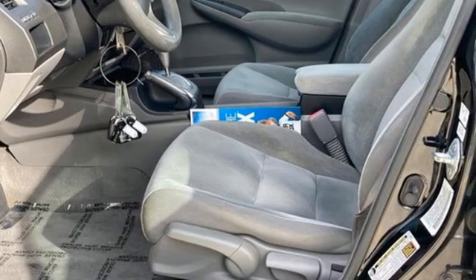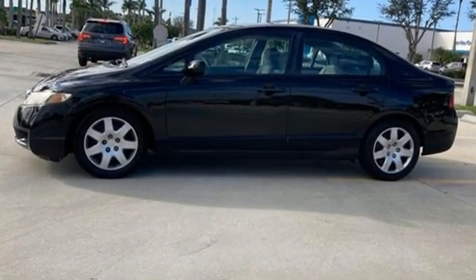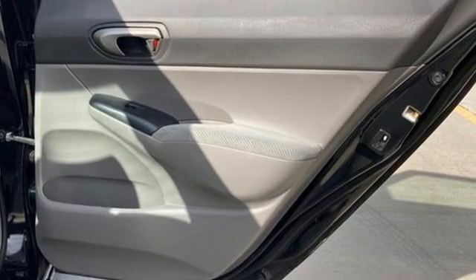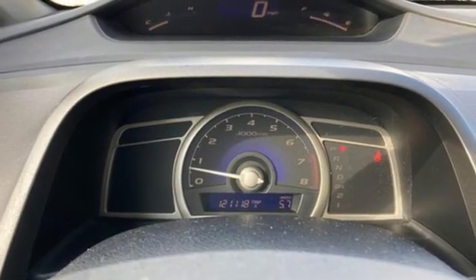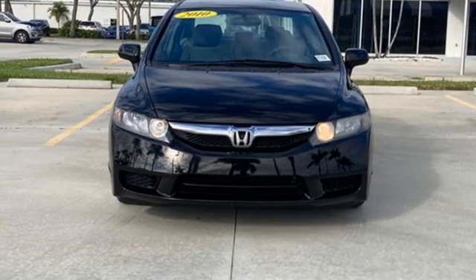AM FM stereo radio, power windows, manual tilting steering column, power mirrors, manual telescoping steering column, inline four-cylinder engine, gas pressurized shocks, and automatic transmission. You'll never know until you try. Test drive it today.